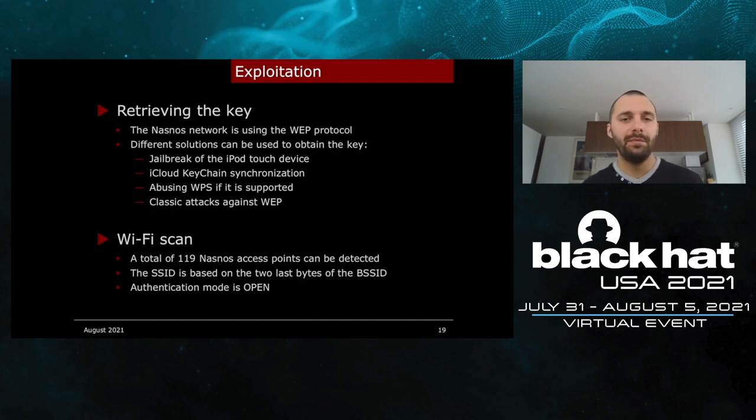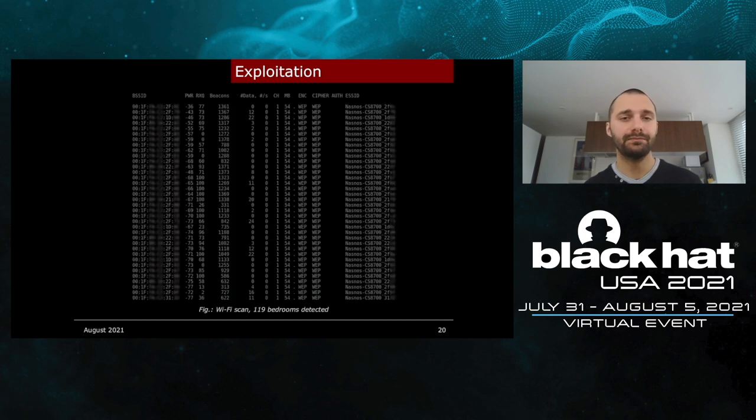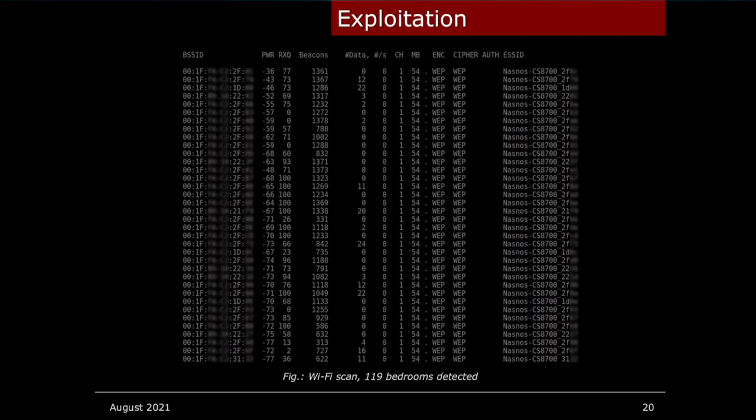After performing a Wi-Fi scan, a total of 119 NASNOS access points were detected. The SSID name is based on the last two bytes of the BSSID, and the authentication mode is open. Each access point corresponds to a bedroom, meaning we could potentially access and control 119 bedrooms — it just depends on the power of the Wi-Fi adapter we have.